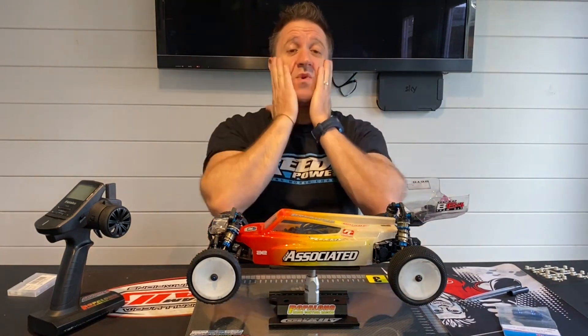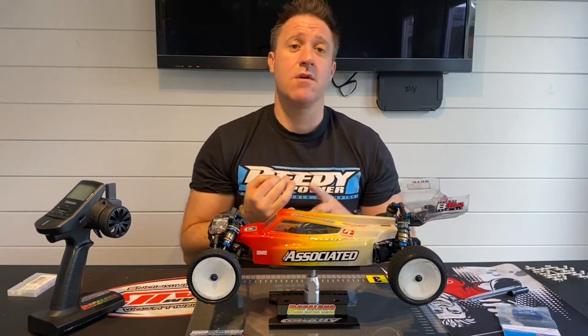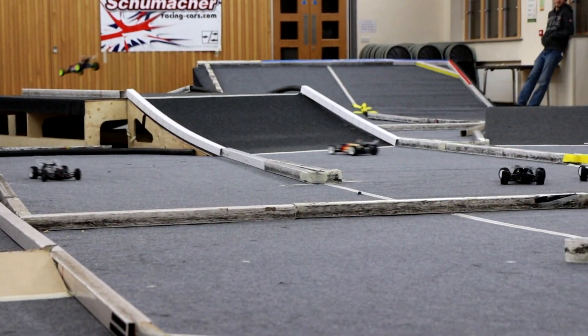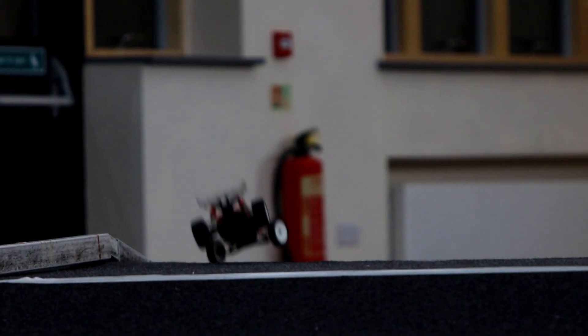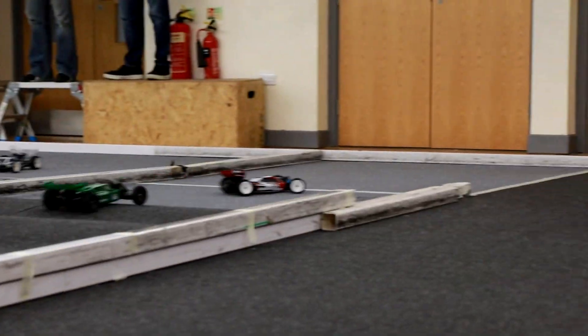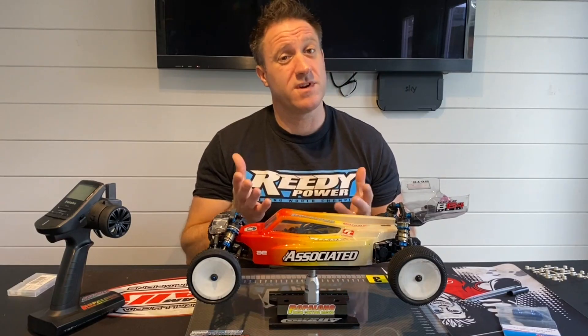How do you get quicker on track? We say it every time - consistency. You're better off going slower and getting it around without crashing. On the bigger tracks, if you crash, your marshal is going to take a long time to get to your car. So the bottom line is: don't crash - but you already know that.